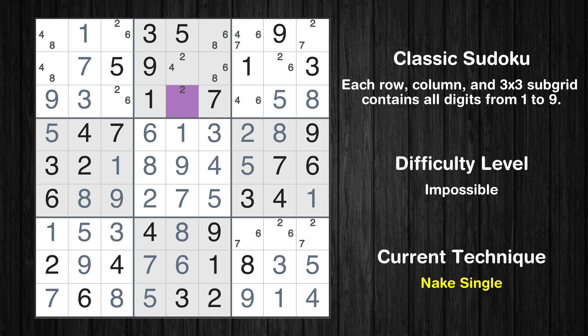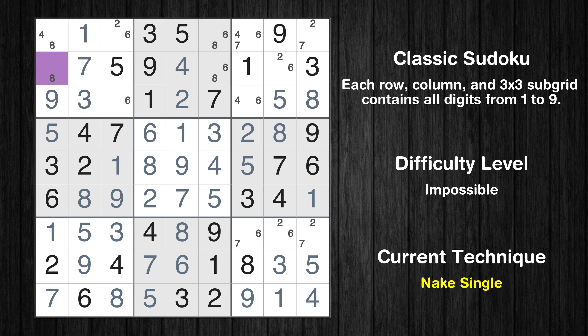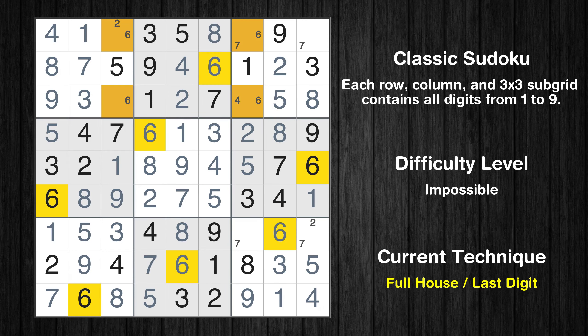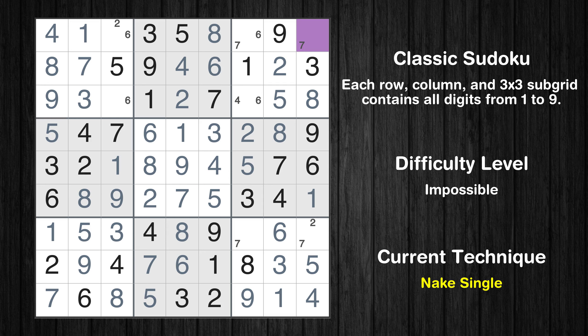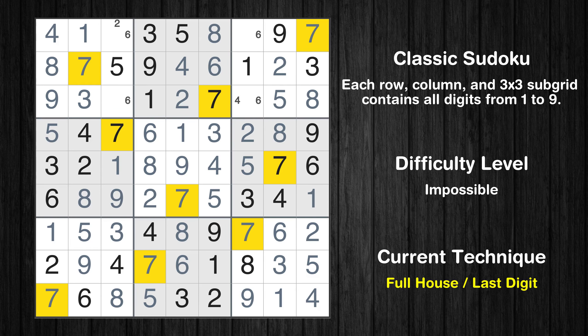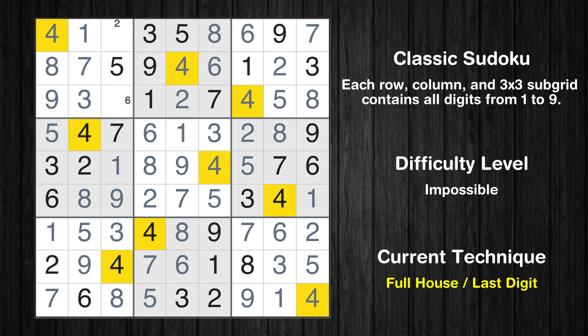Cell row 3 column 5 is a naked single. Only 4 is missing in the 5th column. Cell row 2 column 1 is a naked single — only 4 is missing in the 1st column. Cell row 2 column 6 is a naked single — only 8 is missing in the 2nd box. Only 2 is missing in the 2nd row. Only 6 is missing in the 8th column. Cell row 1 column 9 is a naked single — only 2 is missing in the 9th column. Only 7 is missing in the 9th box. Cell row 1 column 7 is a naked single — only 4 is missing in the 3rd box. Only 2 is missing in the 1st row. Only 6 is missing in the 1st box. This is the final result of the puzzle.